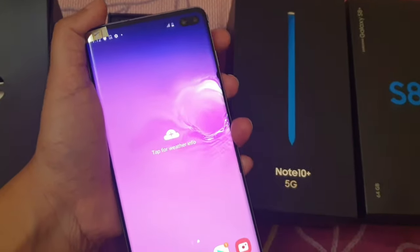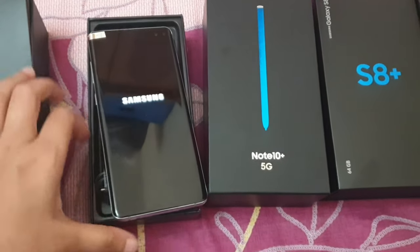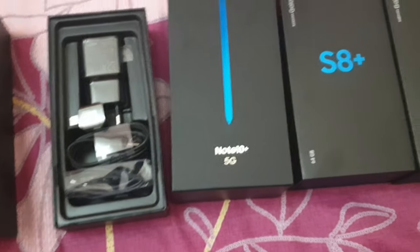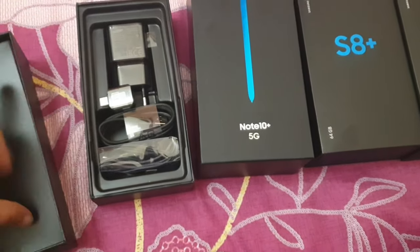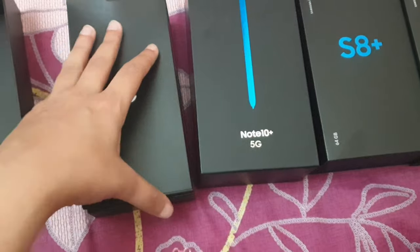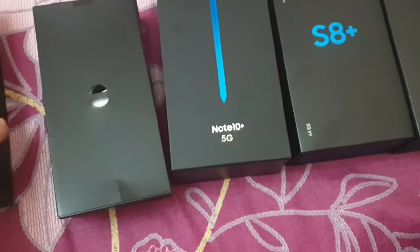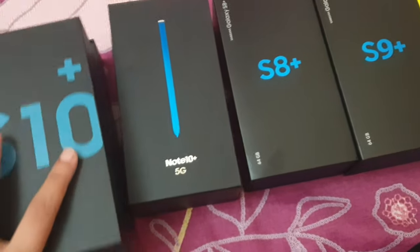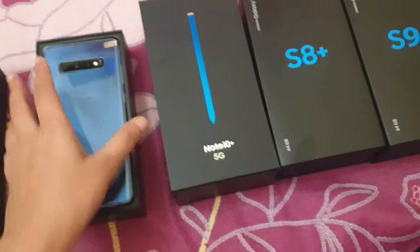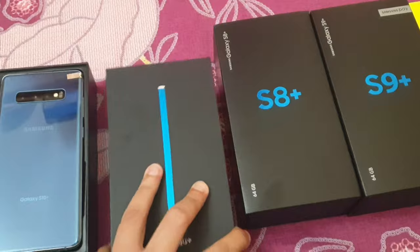Now let's close this phone and move to the next one — we power it off. Whenever you want to place your order, we show you videos of the phones so you know exactly what we're sending you and there are no surprises. Now we will show you the Note 10 Plus 5G.